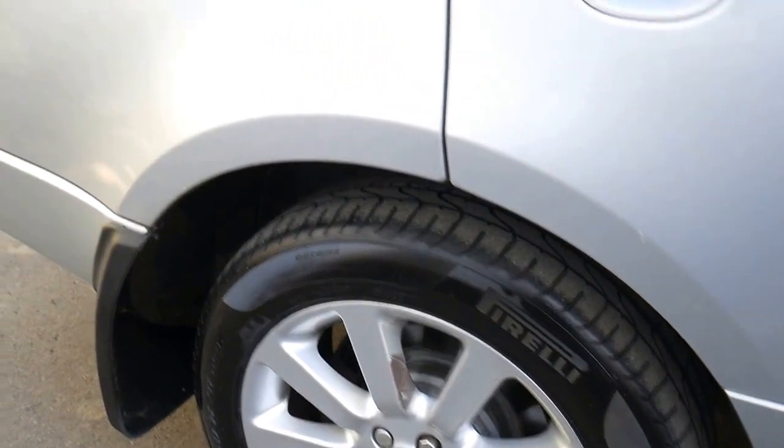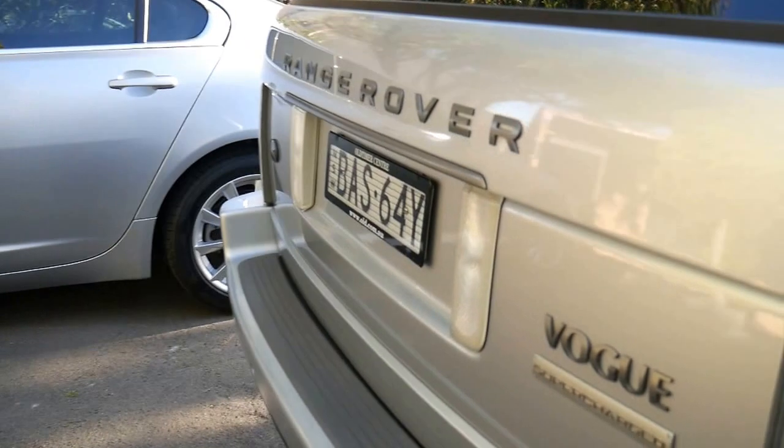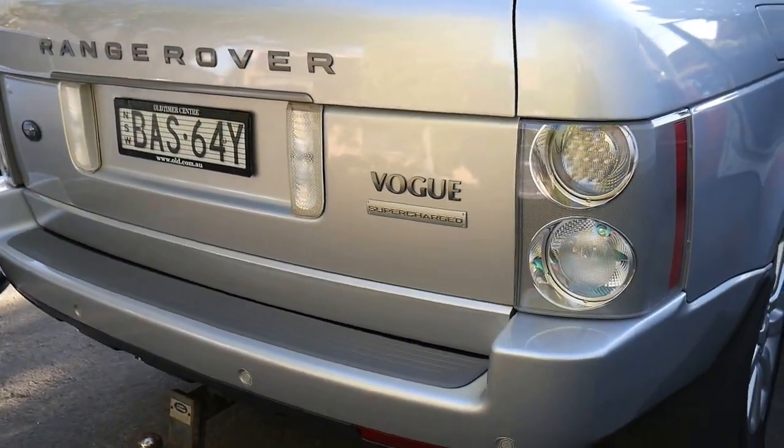Ladies and gentlemen, my name is Richard from the Old Timer Centre in Marrickville, New South Wales. I'm doing the video outside just because it's a little bit easier to see in this light.